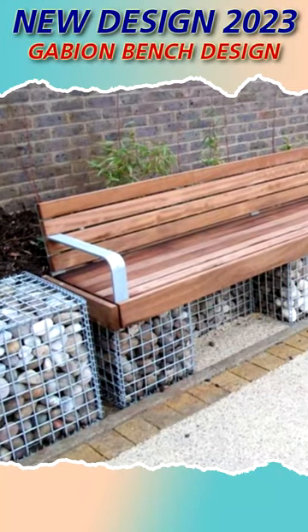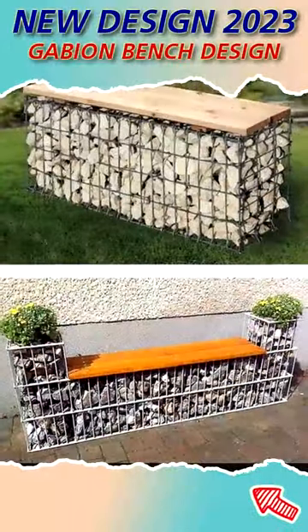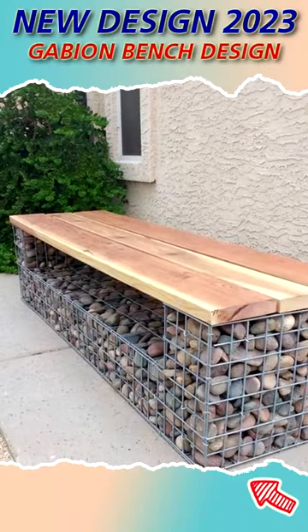If you are looking for outdoor seating, then Gabion Bench is a good option to try. It has combined functionality, durability, and aesthetic appeal. Gabion Benches have emerged as a popular choice.